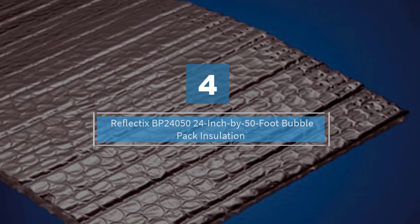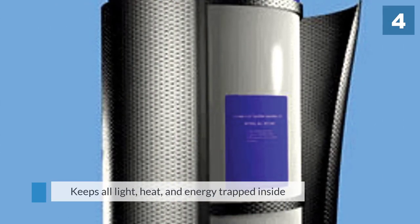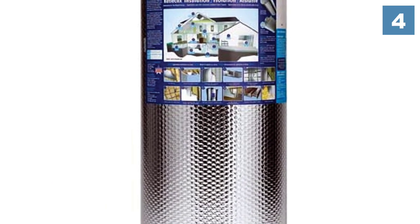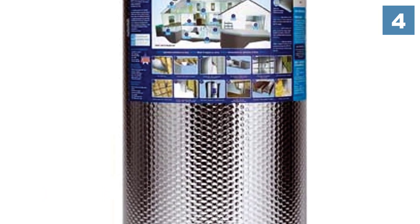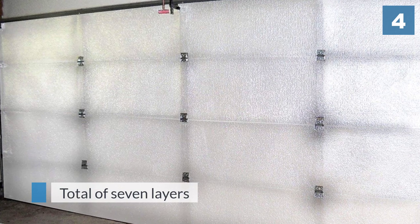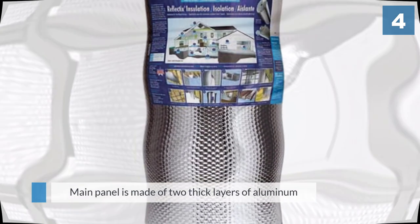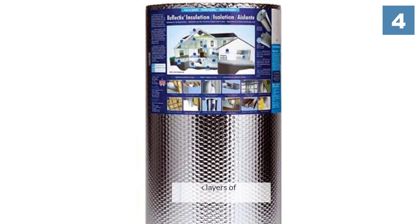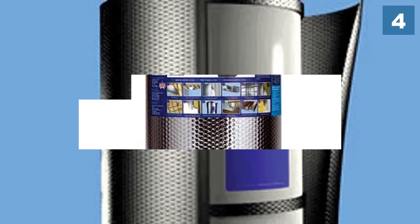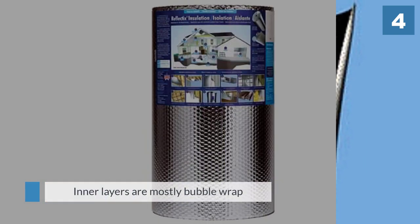Number four: the Reflectix BP24050, a 24-inch by 50-foot bubble pack insulation. Reflectix insulation packs are recognized for their extended reflectivity and insulation properties. The reflective surface keeps light, heat, and energy trapped inside the garage. The main panel is made of two thick layers of aluminum that reflect heat, along with five more layers for a total of seven layers. The inner layers are mostly bubble wrap to retain heat, and multiple layers of polyethylene help strengthen the panel and protect it from chipping and rodent damage.